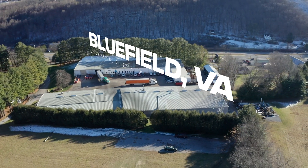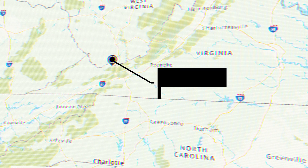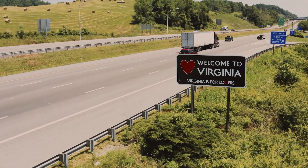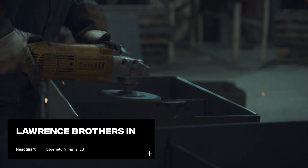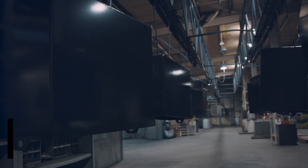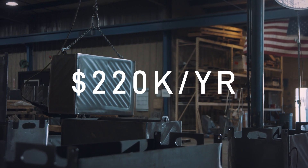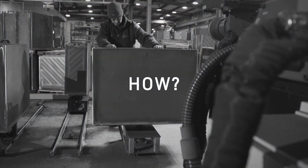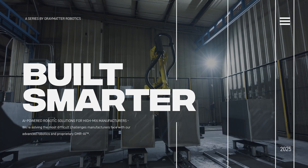This is Bluefield, Virginia, a small town along the Bluestone River with a population of only around 5,000 people. But beneath this quiet lifestyle lies Lawrence Brothers Incorporation, a multi-million dollar metal fabrication company that is years ahead of their competition. Each year, they manage to save over $220,000 a year with just one revolutionary asset. What's their secret? They use a tool called Scan and Sand by Gray Matter Robotics.